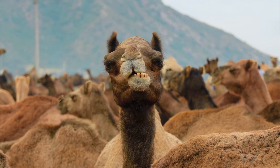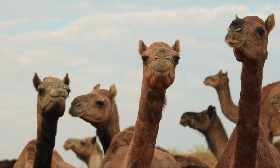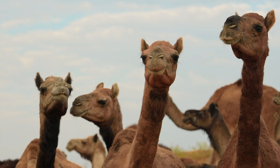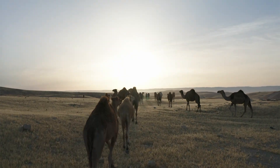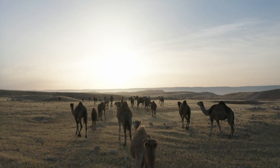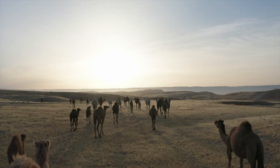Fact five: camel milk is a nutritional powerhouse. It's lower in fat, packed with vitamin C, and has anti-inflammatory properties. In some cultures, it's not just food — it's medicine. And yes, it's a thing you can buy in supermarkets, though probably not right next to the almond milk.